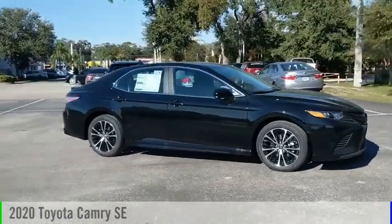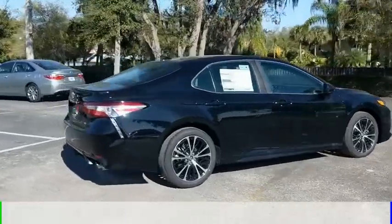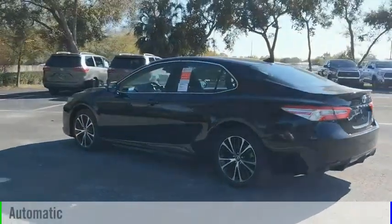Stop by and take a look at the 2020 Camry. This vehicle is powered by a front-wheel drive, four-cylinder, 2.5-liter engine, and comes with an automatic transmission.